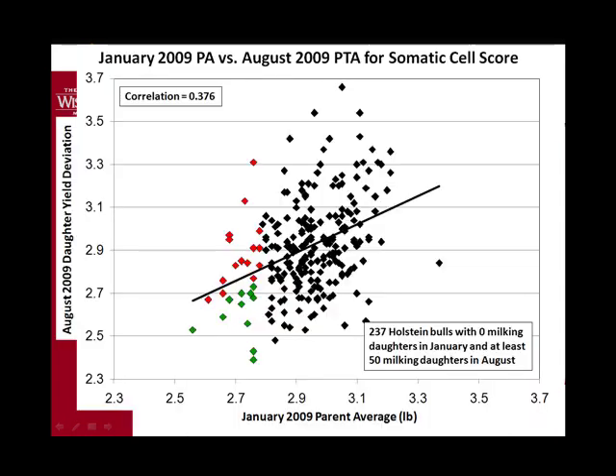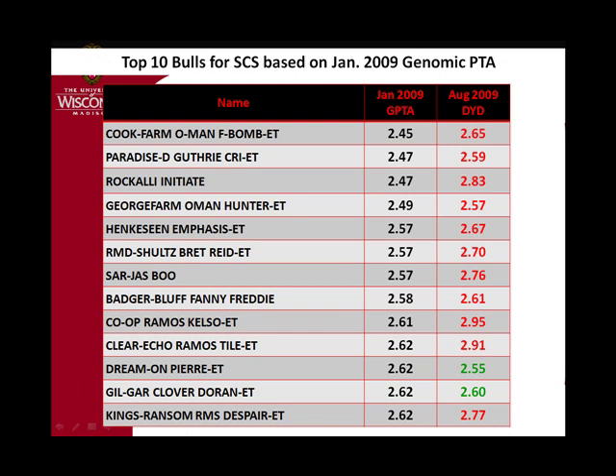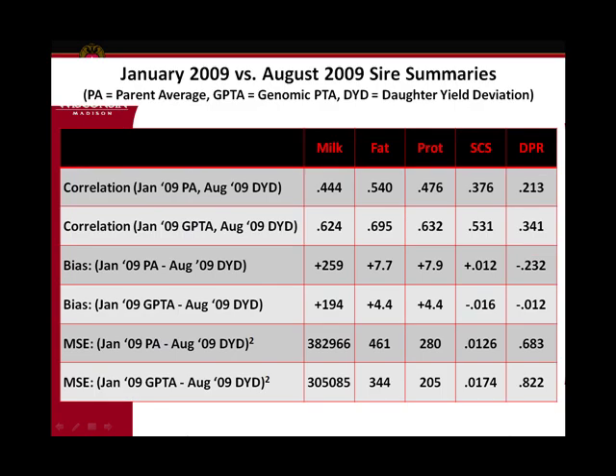Looking at the top bulls on actual daughter performance, more often the genomic PTA was closer than the parent average, though certainly not in all cases. This August daughter yield deviation — even with about 70 daughters — isn't perfect and will change as the bull gets more daughters. We're certainly more accurate than before. For somatic cell score we see the same sort of pattern. Overall I think it's clear that the genomic evaluations are more accurate for production traits and high-heritability traits than for low-heritability traits like health and fertility.